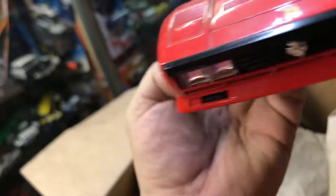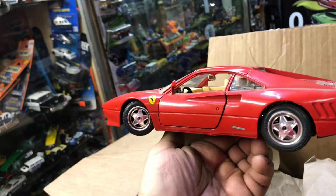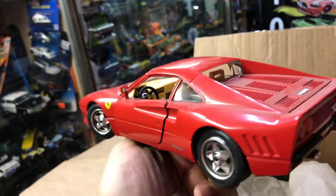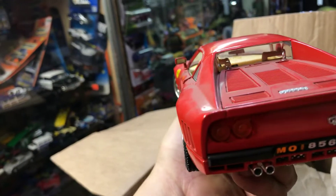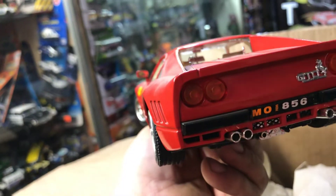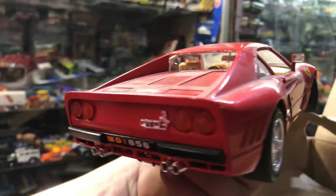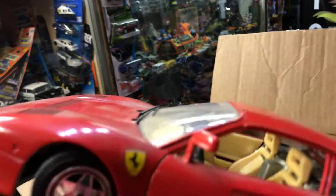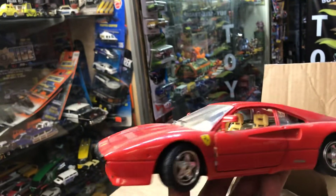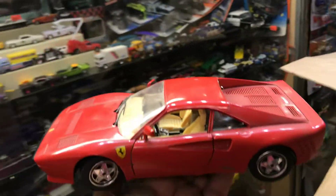Another Ferrari — wow, this is nice. Nice rims, 1:18 scale. Pretty good detail on this, including the mufflers. This is the closest I'm going to get to a Ferrari unless I win the lotto.